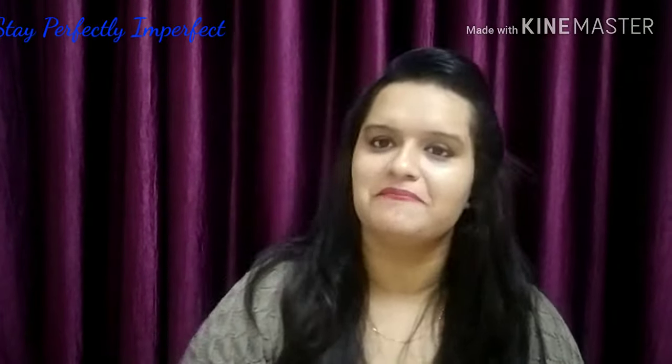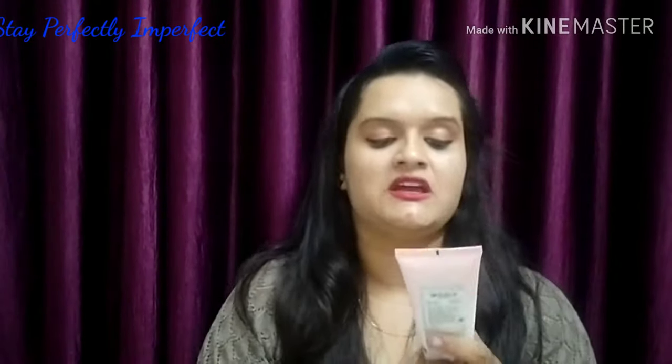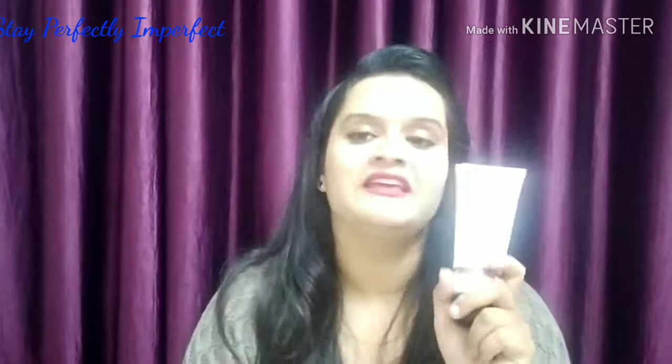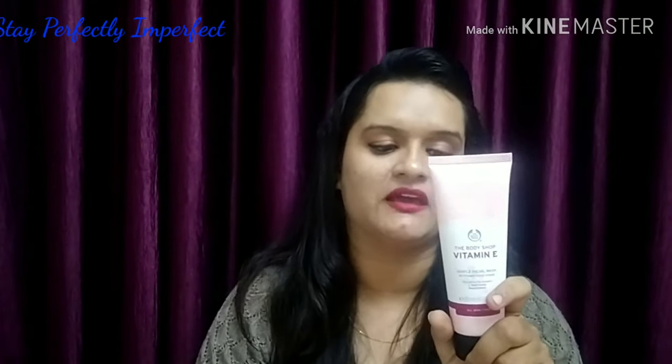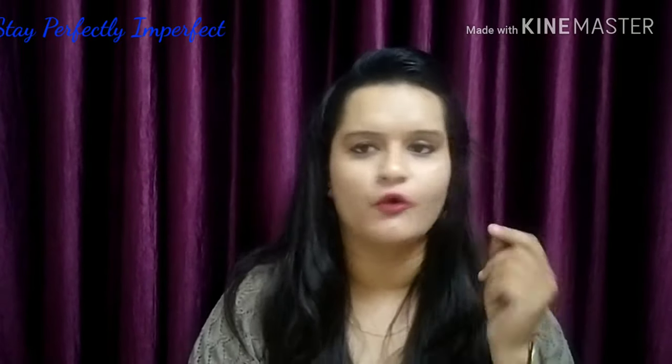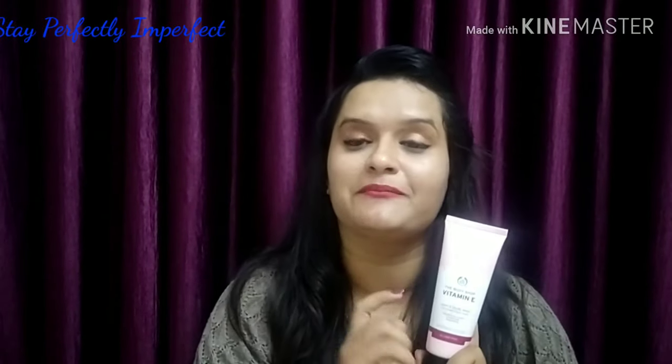Now, number 1. At number 1, I would like to keep The Body Shop Vitamin E Gentle Facial Wash. This is the packaging. Its price is 645 rupees for 145 ml. Why did I keep this face wash at number 1? Because unlike the other 4 face washes which were all foaming, this face wash does not produce any foam at all. You might wonder — if there's no foam, how does it clean? Well, it doesn't have foam, but when you apply it and use it, you will feel that it deep cleans very effectively.